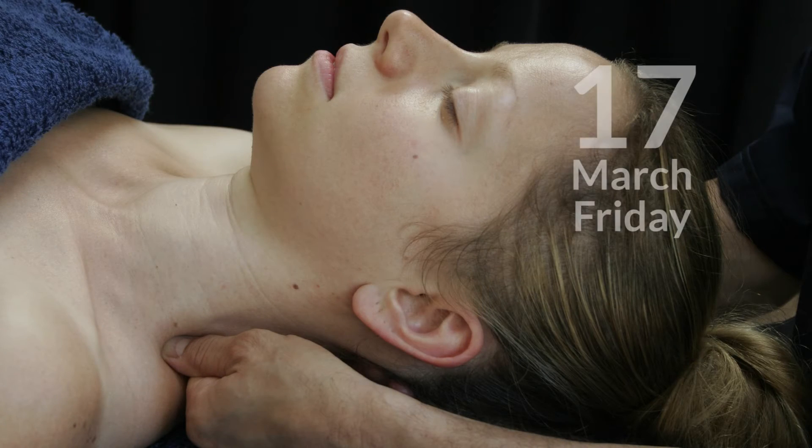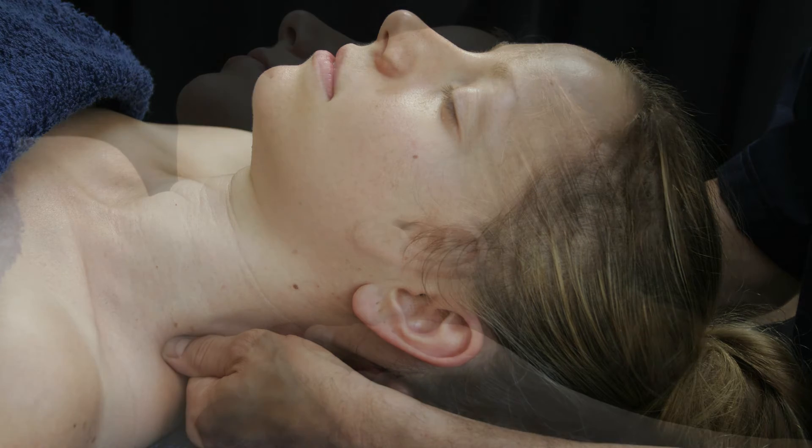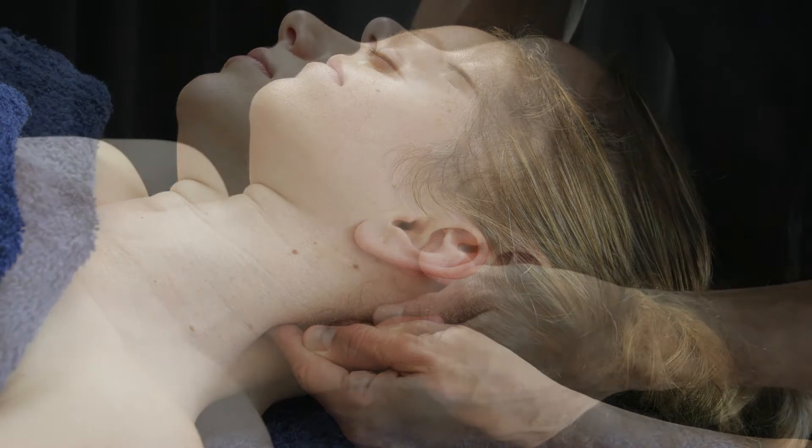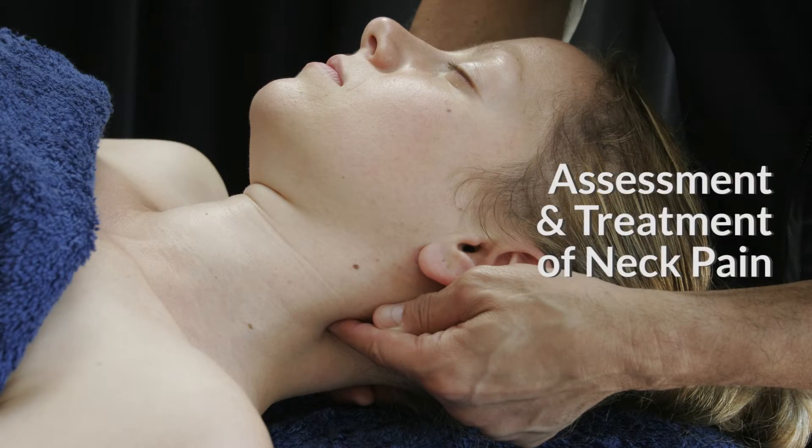I'm excited to return to Oslo this March to teach two of my favorite workshops. On Friday the 17th and Saturday the 18th we'll spend a day and a half studying the assessment and treatment of neck pain.